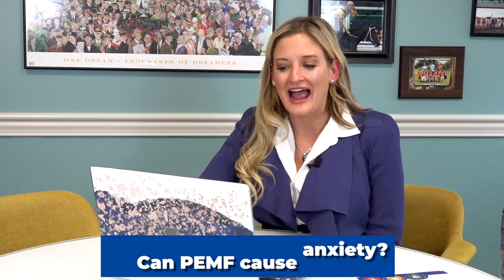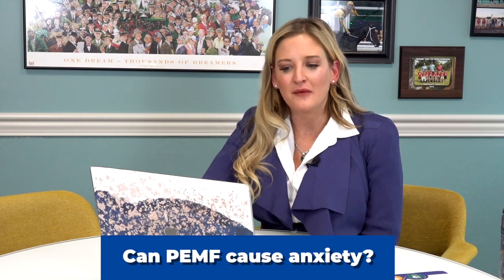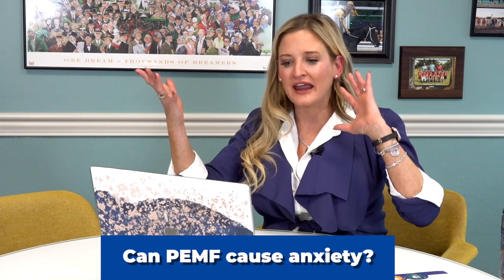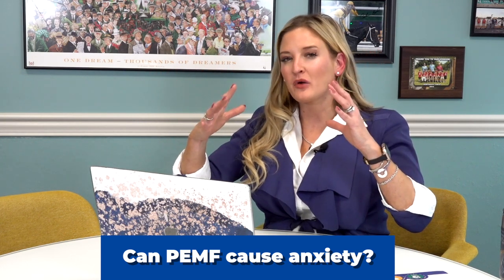Can PEMF cause anxiety? It does affect glucometabolism in brain regions and can change neural networks, but not necessarily cause anxiety. As your brain is healing and things are happening, it can actually help control your mood. I've seen people get relaxed afterwards; I've seen people feel more excited or feel better afterwards. But in terms of causing anxiety, there aren't really any studies that show that. Again, it does work with brain chemistry, so it really depends on your brain.